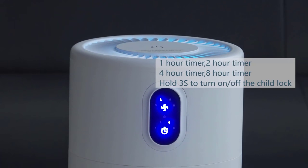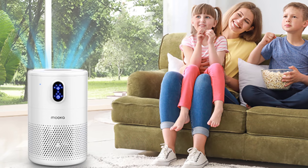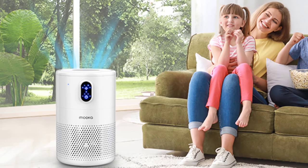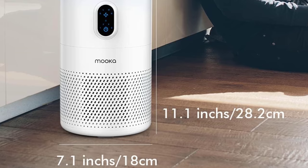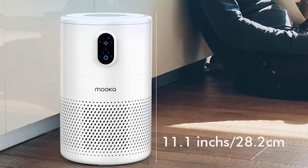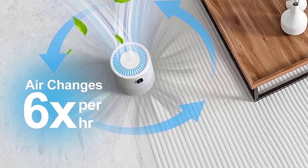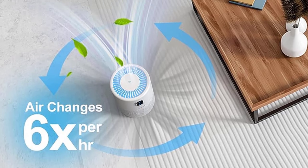From bedrooms and offices to kitchens, the triple-layer filtration system — inclusive of a pre-filter, H13 True HEPA filter, and a high-efficiency activated carbon filter — ensures maximum purification. It claims to effectively capture smoke, odor, pet hair, and even microscopic airborne contaminants. The new brushless motor ensures quiet operation — so quiet it's almost voiceless at 20 dB. And if you're environmentally conscious or keen on saving on electricity bills, its low power consumption will surely impress.